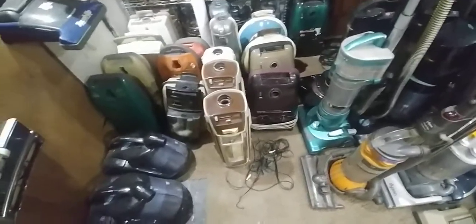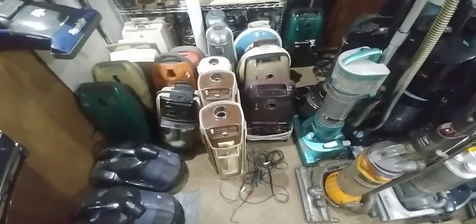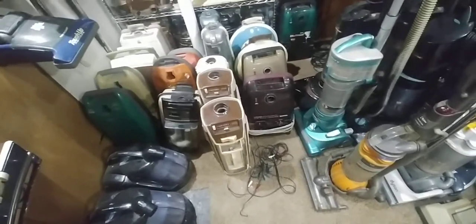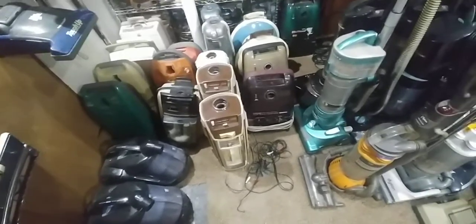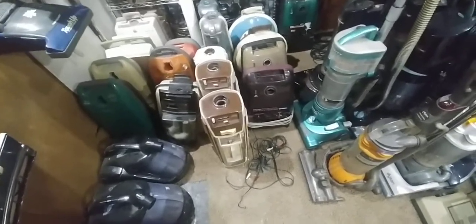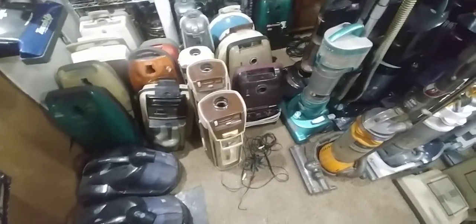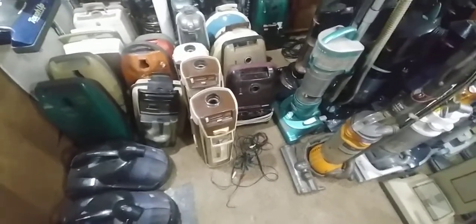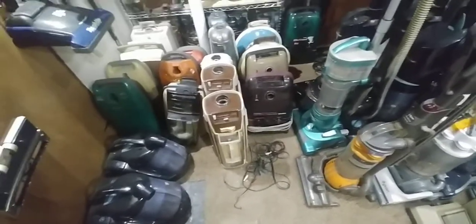So I go back and I look in the records and it was one of the vacs I got when I went down to Tennessee and went through that warehouse of vacuum cleaners about five years ago, somewhere around there — four or five years, somewhere a little under or a little over five. I was like, I could have swore I did a video on every single one of those vacuums.